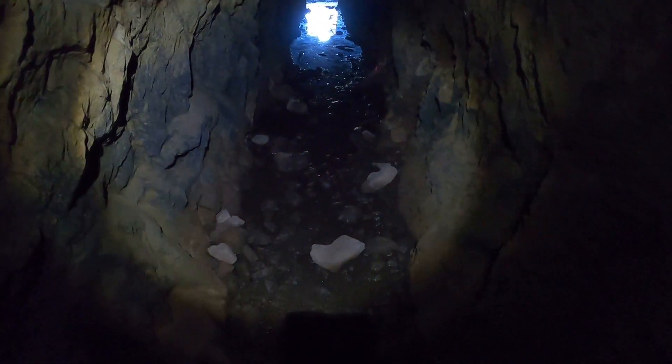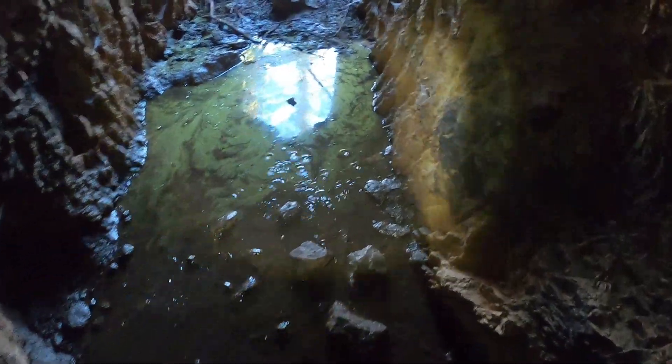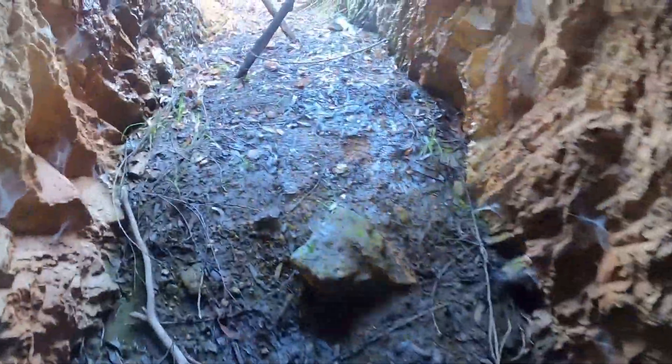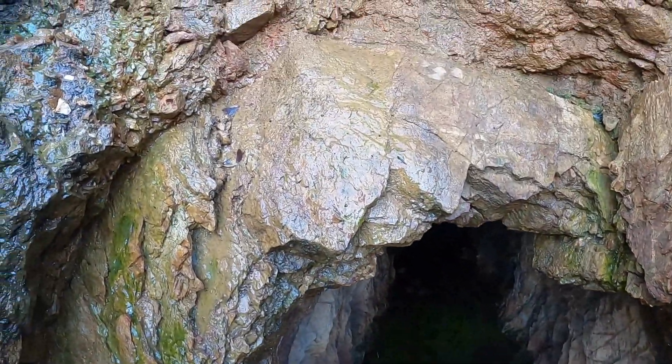A little bit of water in the entryway — it's not really deep, just a few inches. Splash. A fair bit of water coming off the top.